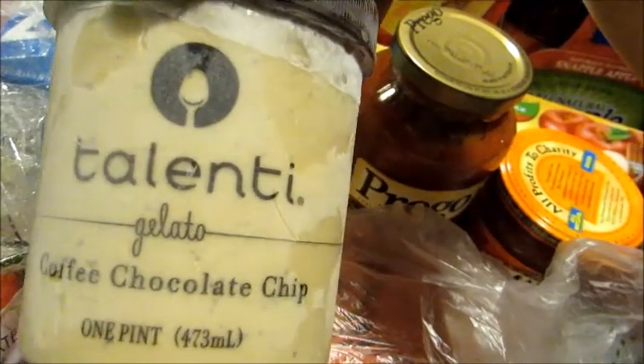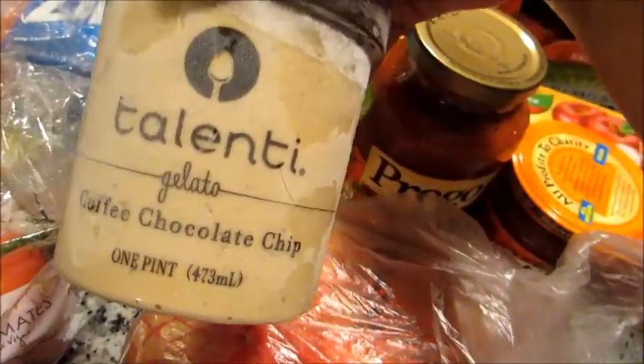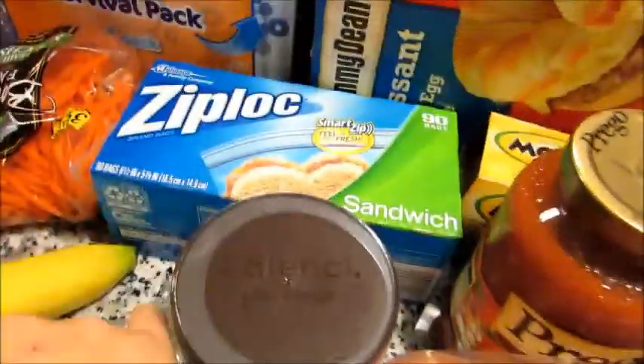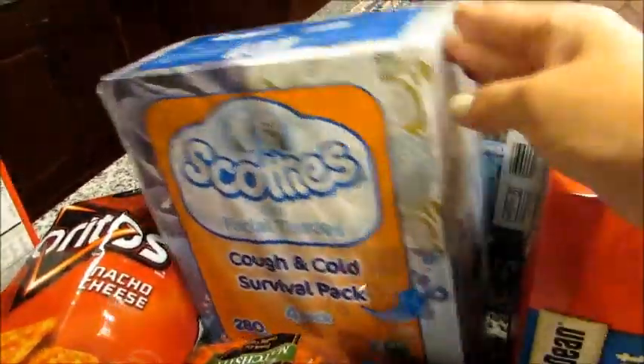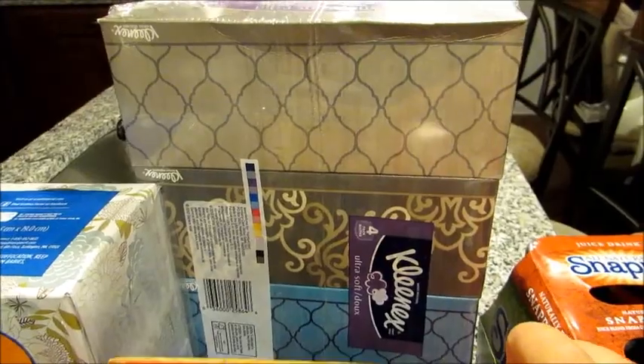I got this coffee chocolate chip gelato — I love this brand, I usually get it at Target but it's more expensive there, so I got it from Walmart. It's just a pint. I also got some sandwich bags in two sizes, and two sizes of tissues — the small box-shaped ones and a larger box of tissues.